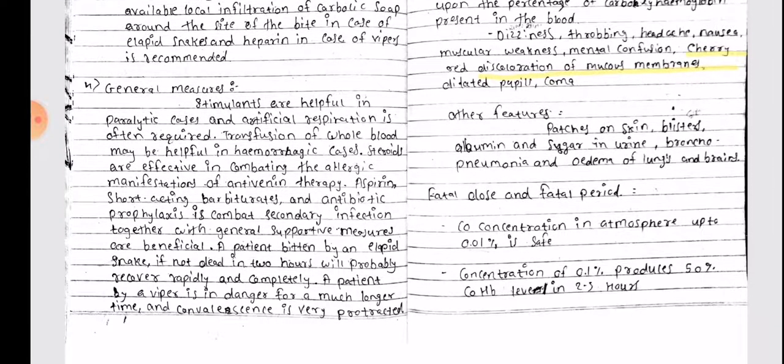When antivenin is not available, local infiltration of carbolic acid around the site of the bite is recommended in case of elapid snakes, and heparin in case of vipers. General measures: stimulants are helpful in paralytic cases and artificial respiration is often required.